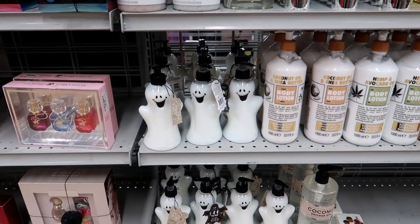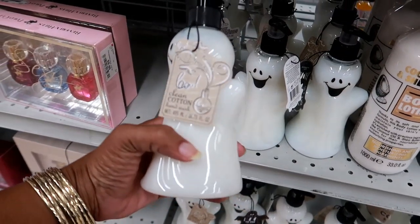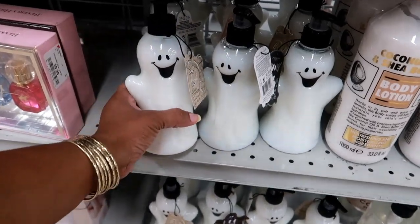Hey, welcome back! I'm back at Burlington just looking around for some other stuff, and of course I'm gonna bring you guys with me. This is clean cotton hand wash in this cute little ghost container, $3.99.